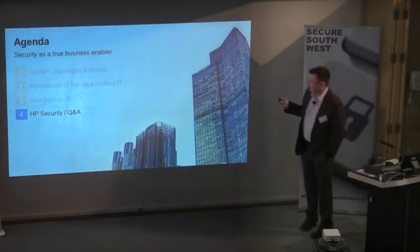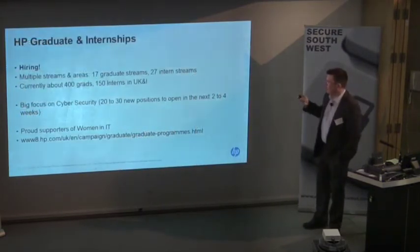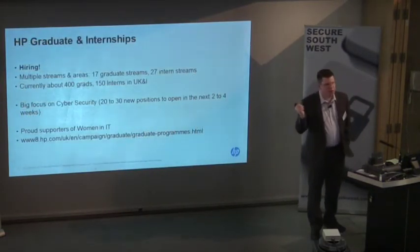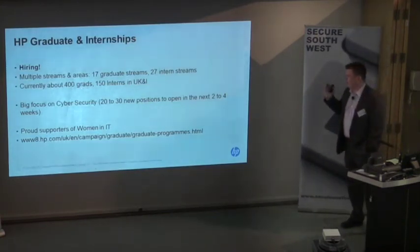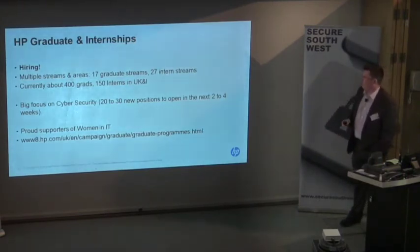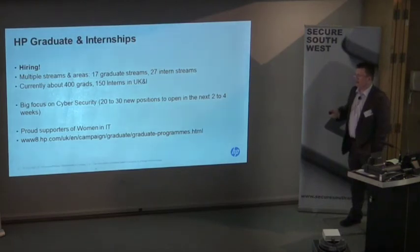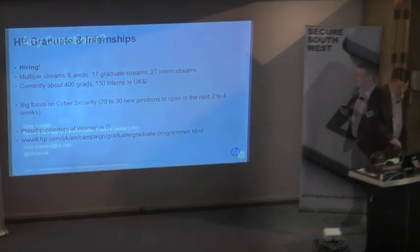Finally, just while we're at the university, a quick advert: HP has a very big graduate and internship program. For anyone interested, there are lots of opportunities in every stream, but with particular focus on cybersecurity recruitment at the moment. So there are lots of opportunities there — have a look on the website.